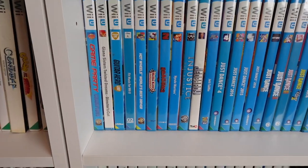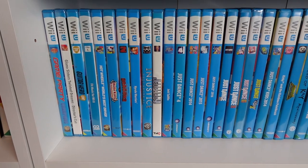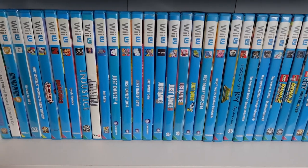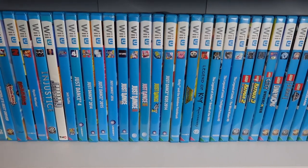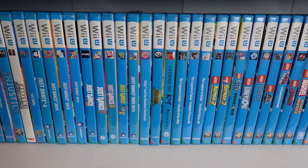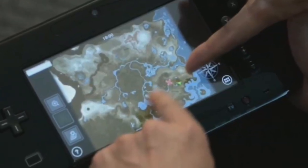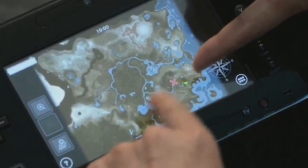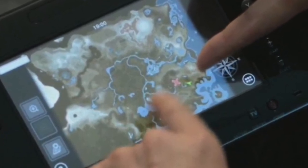I know what you're thinking - the main problem with collecting Wii U is that most of the games have been ported to the Switch. But not properly - you can't use both screens. And even Nintendo realised this when they made Breath of the Wild; they removed the second screen functionality on the Wii U purely so the Wii U version wouldn't be way more superior to the Nintendo Switch version.